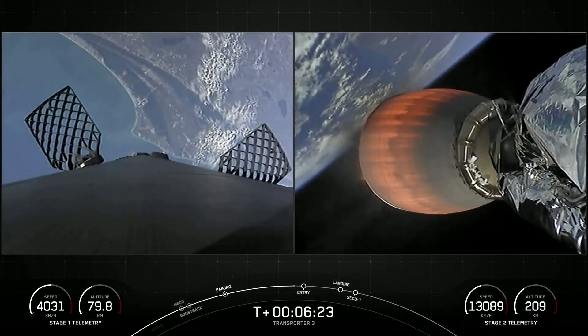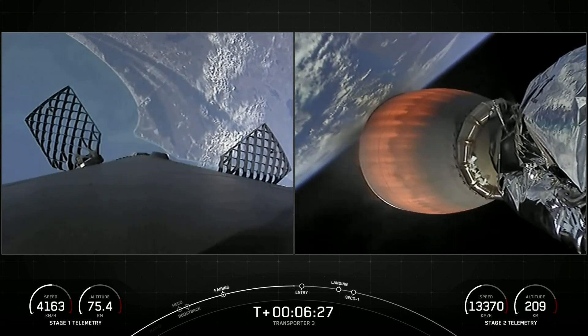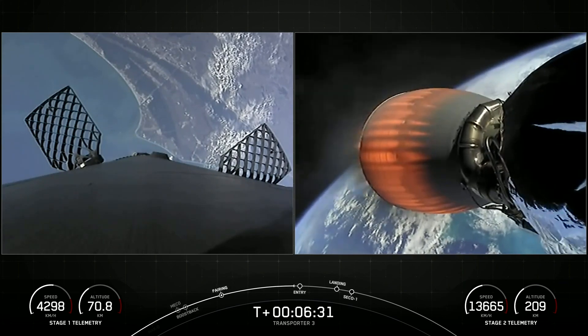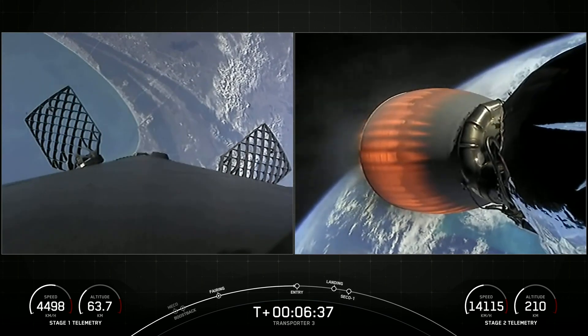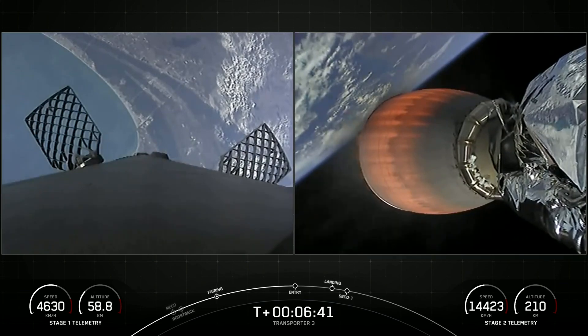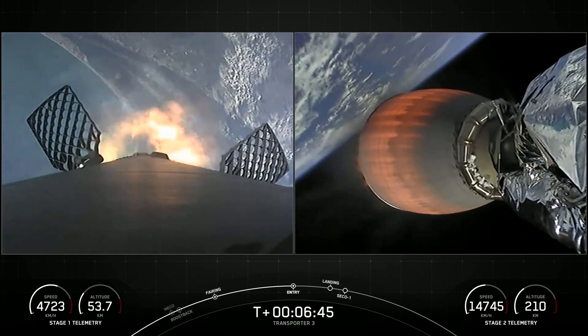After first stage landing, the second stage will cut off its MVAC engine and relight it approximately 45 minutes later for deployment of all 105 spacecraft. As for the first stage, its next event is the entry burn.